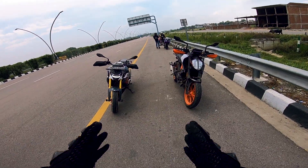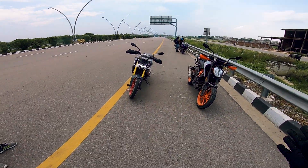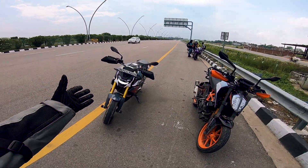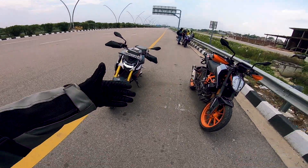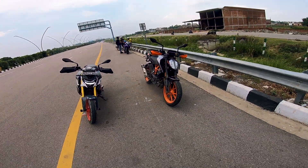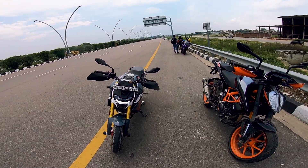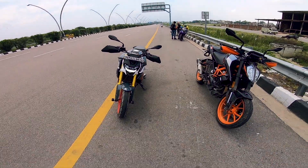Before we ride the bikes and start the comparison, here is one reason to compare these two bikes — they are both premium bikes from their respective companies, which are backed by Indian partnerships. BMW has tied up with TVS and KTM has tied up with Bajaj. So both come from Indian company collaborations. Let's see what performance and power they have given us.